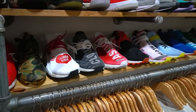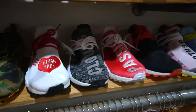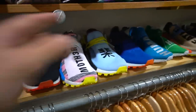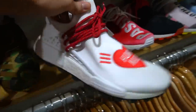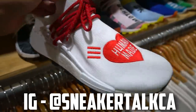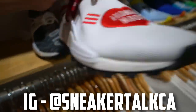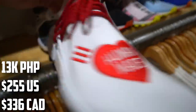Let's take a look at the NMDs. Cop Garden has a really good selection of NMD trail runners and regular NMDs. These Human Made ones I actually copped in Canada — getting so many compliments on them on Instagram. They love the hearts on these shoes. These are actually in store here at Cop Garden for 13,000 pesos in size 10.